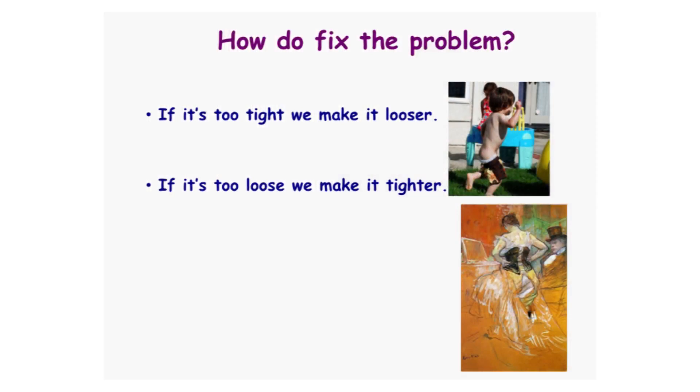And how do we fix the problem? If it's too tight, we make it looser — like this kid. And if it's too loose, we make it tighter. And that's actually a picture by Toulouse-Lautrec, the lady putting on the girdle.